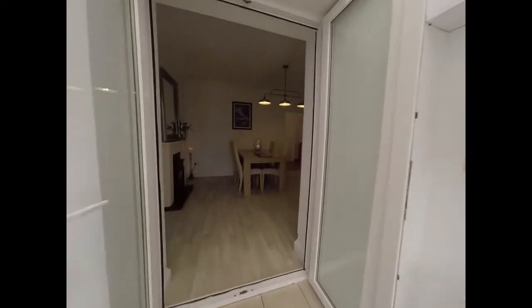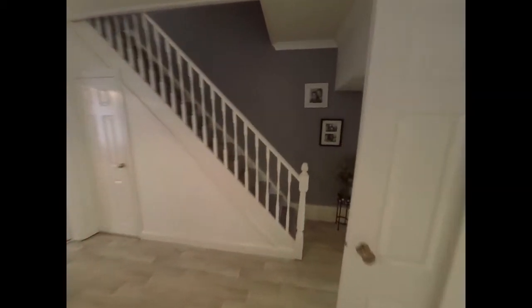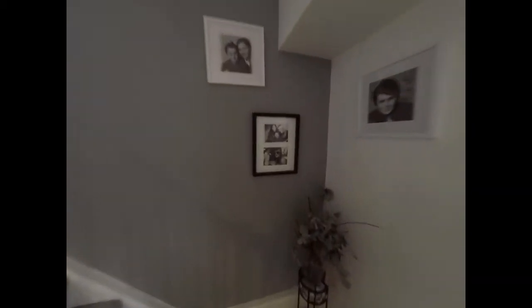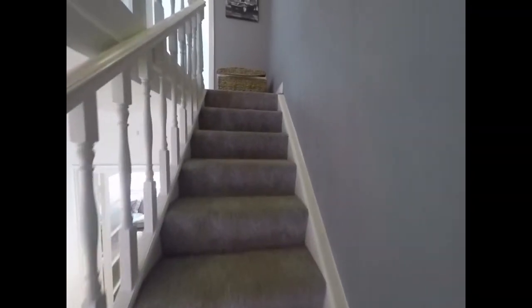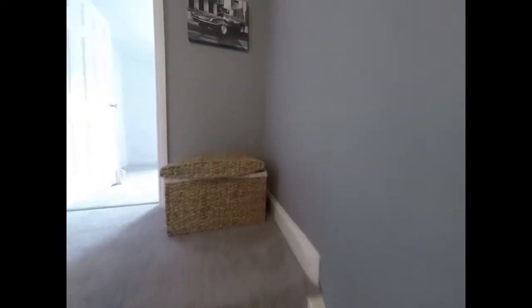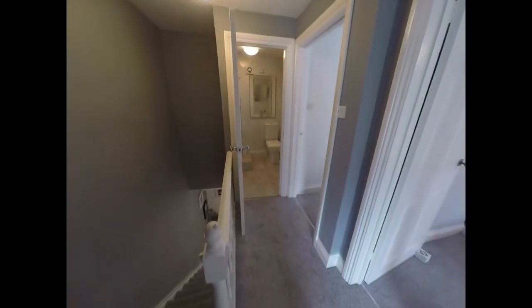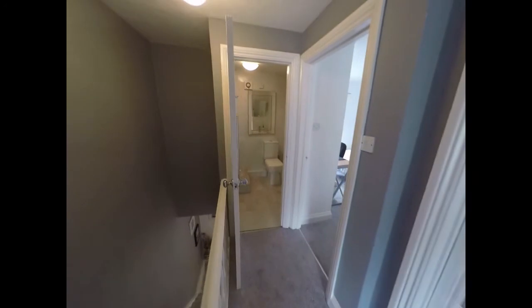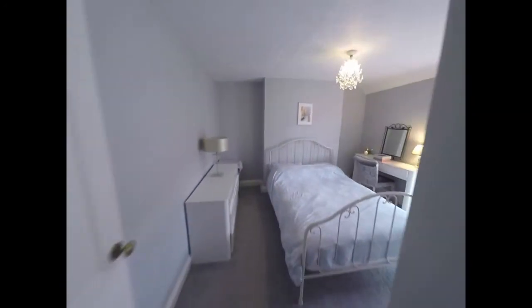Back inside the property now, we'll move up to the first floor. We have the landing just at the top of the stairs here, providing access to all of the rooms on the first floor, starting here with the master bedroom.